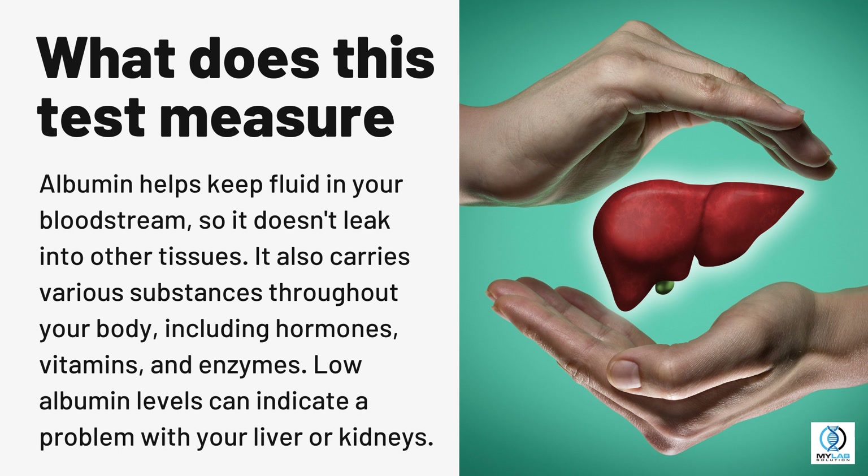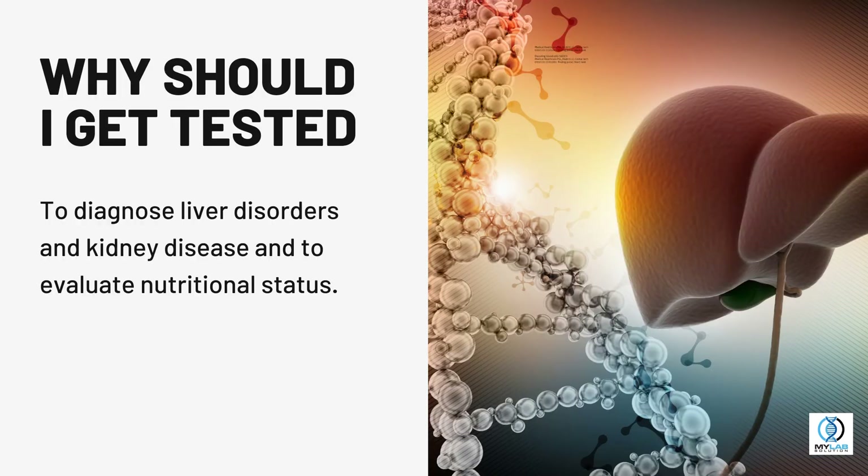Low albumin levels can indicate a problem with your liver or kidneys. Why should I get tested? To diagnose liver disorders and kidney disease, and to evaluate nutritional status.